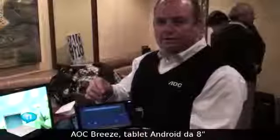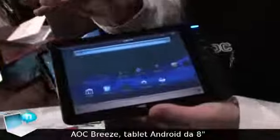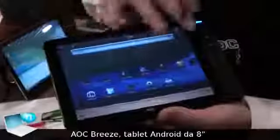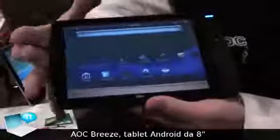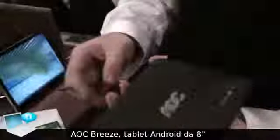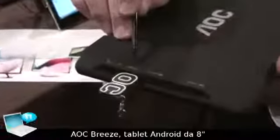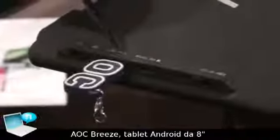Our Breeze tablet by AOC. What's unique about our tablet versus the competition is that it comes with an 8-inch screen, where the industry standard is 7. Apart from that, it also comes with various inputs. The most interesting one is that we offer a USB port 2.0 so you can use your memory stick directly with the tablet.